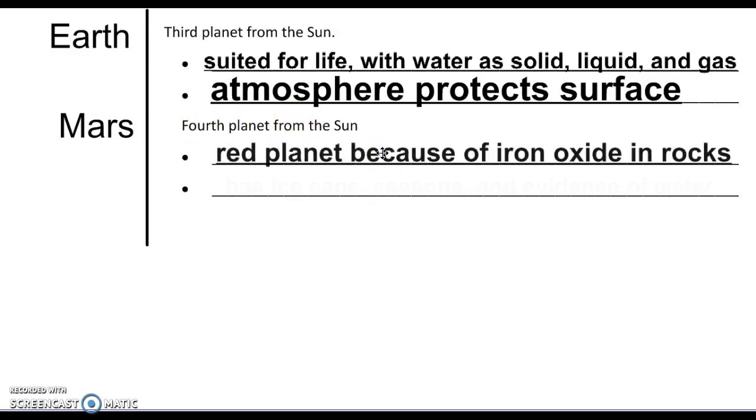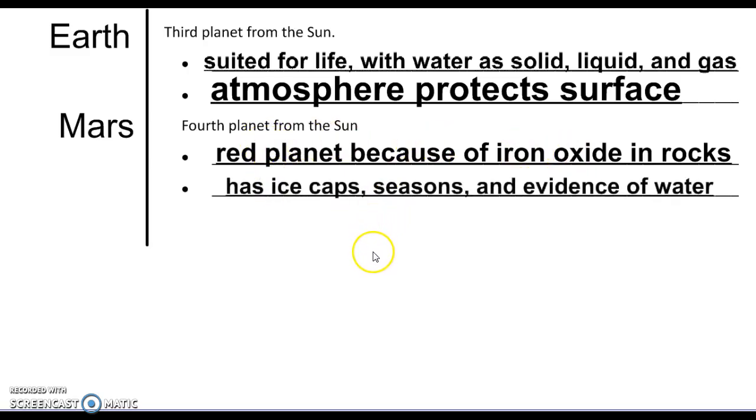Mars gets a lot of attention right now because there are two rovers hanging out on Mars. It is the red planet because there's iron oxide — basically rust — in the rocks. It has ice caps, seasons, and evidence of past water, which is part of the reason scientists are studying Mars so much. We want to find out if there's some kind of Martian bacteria, and those Martian rovers are checking all that out right now.